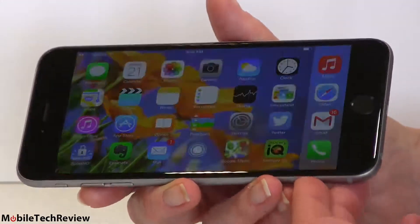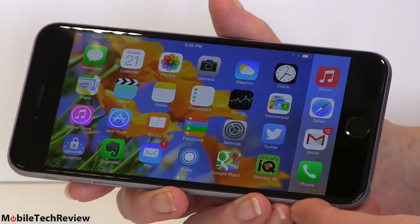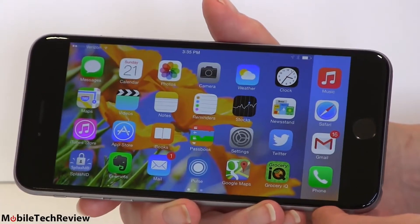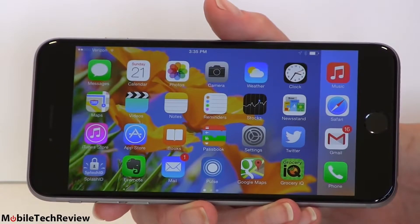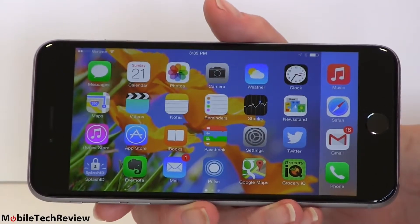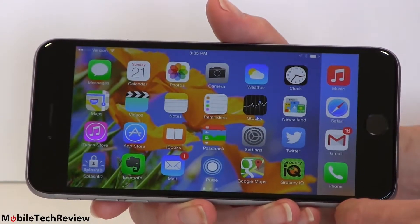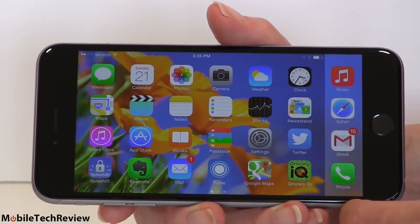Apple has improved the display every year. It's an IPS display with what they call dual domain pixels, supposed to increase side viewability, and in person it does. Very good, very wide viewing angles. When you're sharing content and two people are actually watching a movie on something this big, that makes a difference. The substrate is even closer to the surface of the glass, so icons look like they're painted on — it's surreal and beautiful.